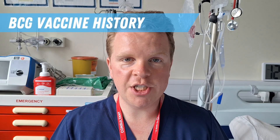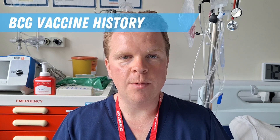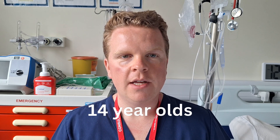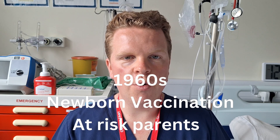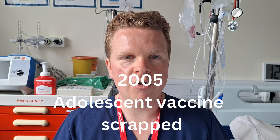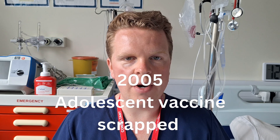The BCG vaccine was first introduced in the UK in 1953 and at that stage it was given to 14-year-olds, which at that time was the school leaving age. Subsequently in the 1960s a neonatal vaccination program was introduced for babies born to parents from high incidence countries. By 2005 the rates of tuberculosis had declined so significantly in the UK that the adolescent vaccination program was scrapped, and the neonatal at-risk program is now the only type that remains.